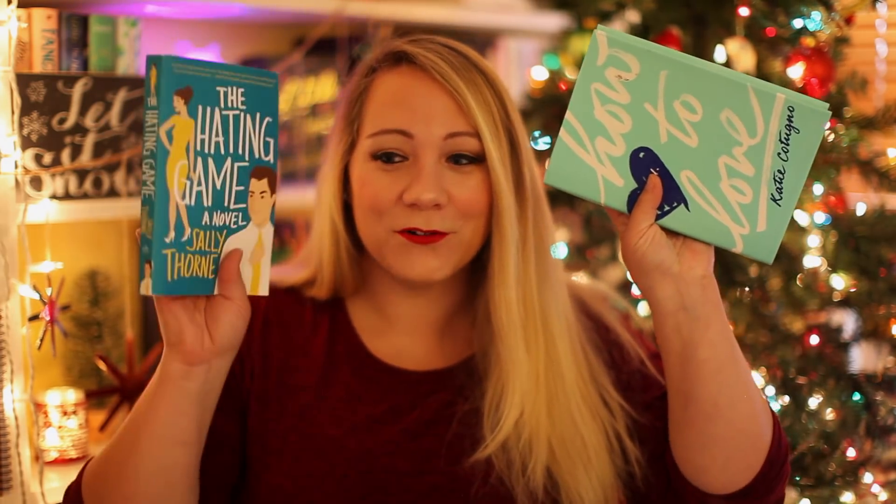Find a teal or turquoise colored book. I had to Google turquoise to figure out what it looks like. I considered How to Love — is that teal? After Googling, the closest cover I have to turquoise is The Hating Game by Sally Thorne — I feel like that's very much a turquoise color. I'm not colorblind, but I might as well be when it comes to telling teal and turquoise apart.